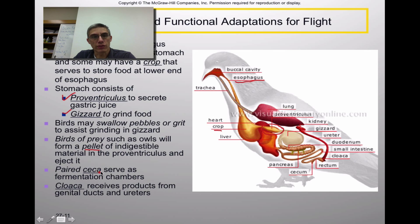Most birds will have the ceca, which serve as fermentation chambers. When you dissected pigeons, you saw the ceca on each side of the digestive tract — they kind of look like very tiny white beans. The cloaca is the terminating point for both the digestive tract and the genital tract, meaning that's where sperm leave the animal, as well as eggs in a female.